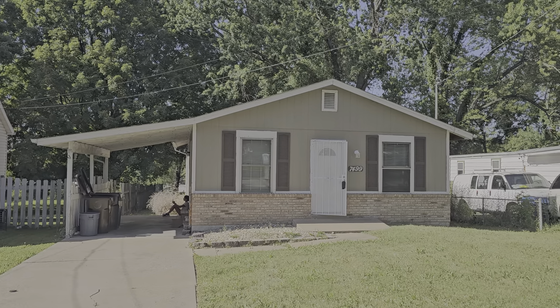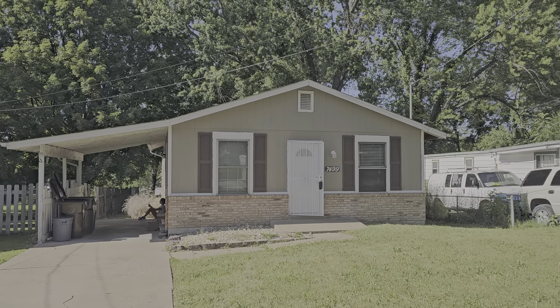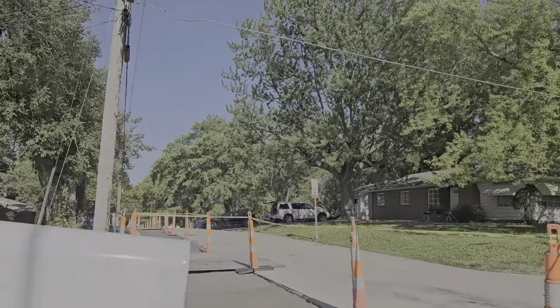Hi, we are at 7499 Rawls in Ferguson. This is the neighborhood.